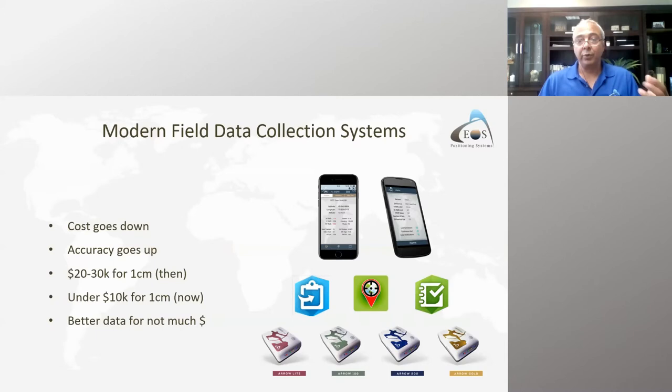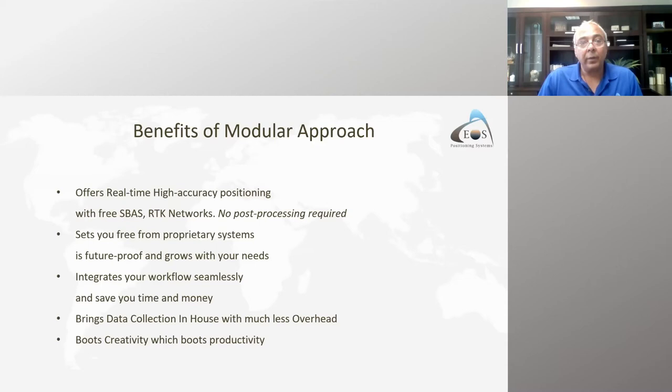The modern field data collection system has three components: the computer, the software, and the GNSS receiver. This modular approach gives you flexibility — you're not stuck with an outdated operating system. With Android evolving quickly, an all-in-one device may become incompatible with new software. Keeping the system modular lets you evolve over time: update the software, change your mobile device as you wish, and the GNSS receiver covers all constellations. Prices have also come down tremendously, boosting creativity and productivity.